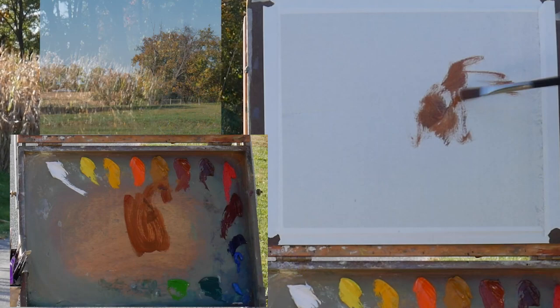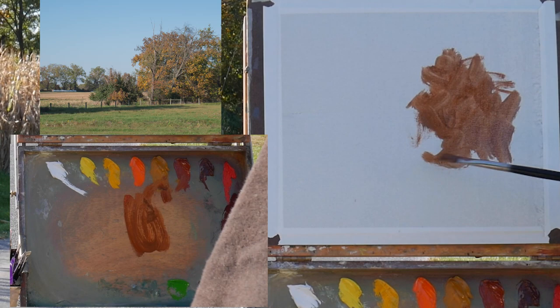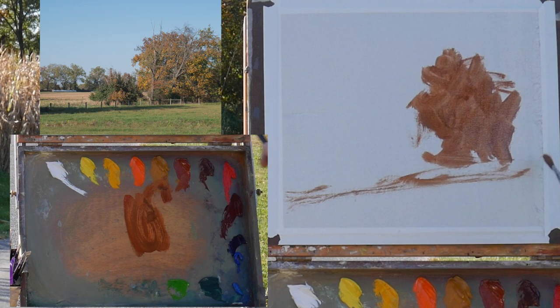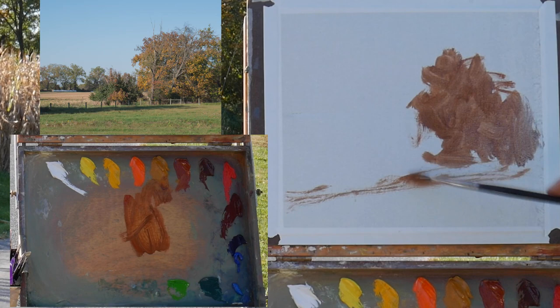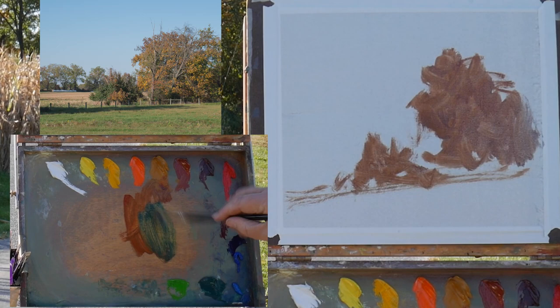I'm going to start with the rough wash. I might use several elements from what I'm looking at here to try to make a somewhat interesting composition. I'm going to try not to do everything completely literal. As you can see I'm on the edge of a road here, and we are dealing with creeping evening light.